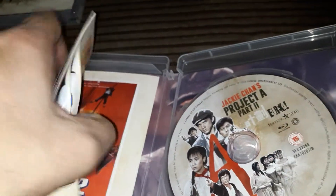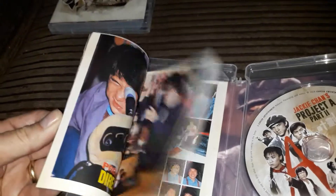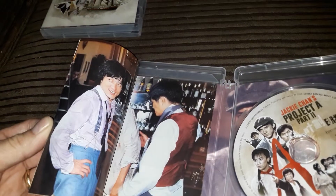And there's the disc. Part Two also comes with a booklet. There you go.